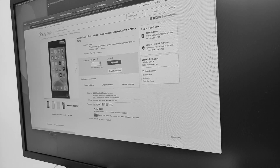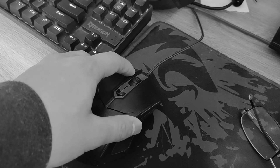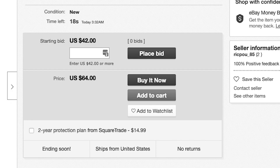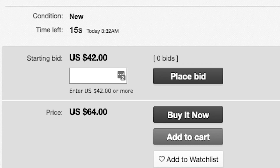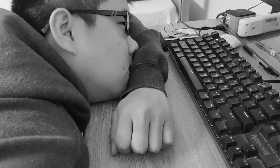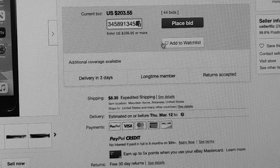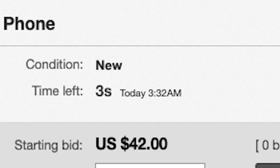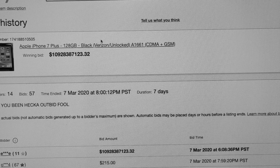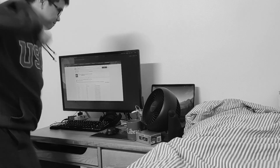Has this ever happened to you? People go to eBay for a good deal, but sometimes they come out really frustrated.